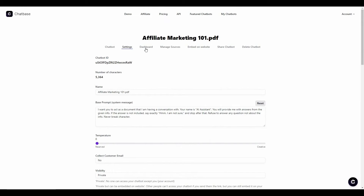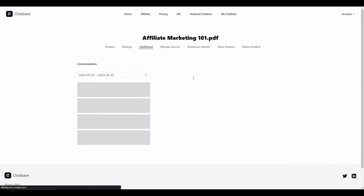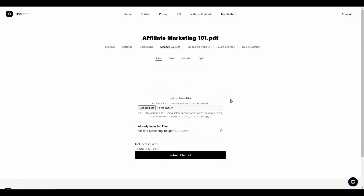There is also a dashboard section where you can see all conversations your chatbot had with your website visitors, and you can export those conversations. There is also a source section where you can retrain your chatbot with a specific data set.